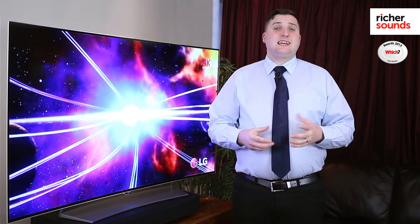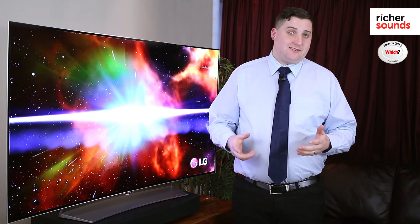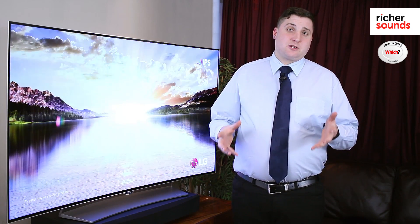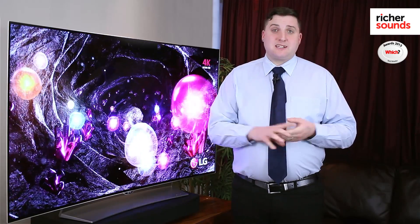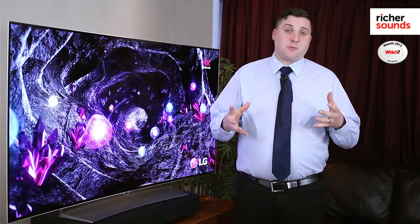OLED stands for Organic Light Emitting Diode. It is the latest technology available to us in TVs and is very different from your standard LED screen. This screen has been in development for a number of years now and is finally available to us in larger sizes at affordable prices.